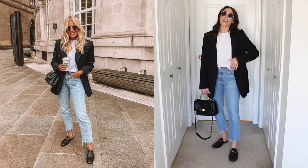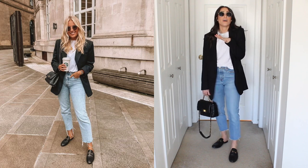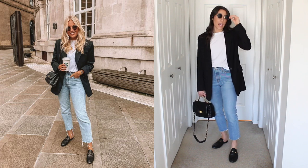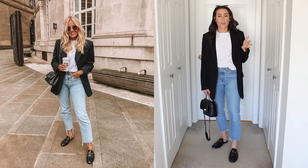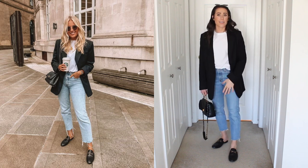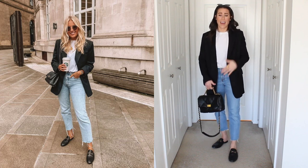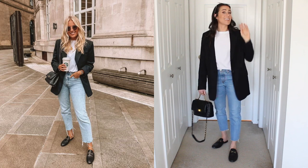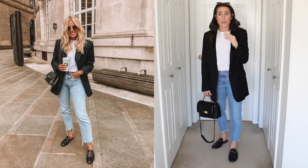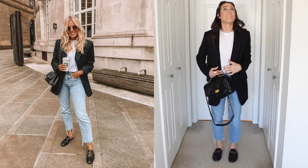Outfit number five — so chic. I'm obsessed with this outfit; it is so classic and will never go out of style. These are all things we probably already own: a white t-shirt, a pair of really good denim, a black blazer, some black shoes, a black bag, some cute sunnies, and you're off to go. It is so chic and looks great on just about anybody.